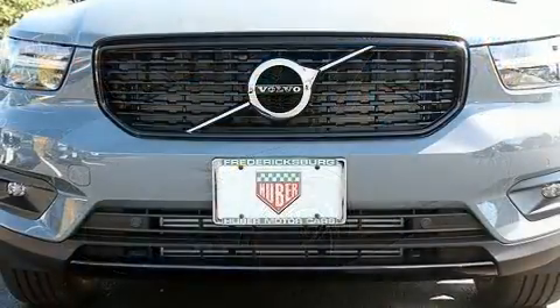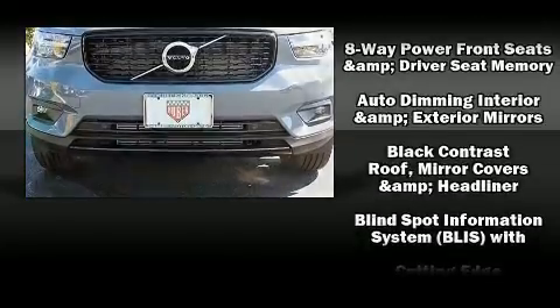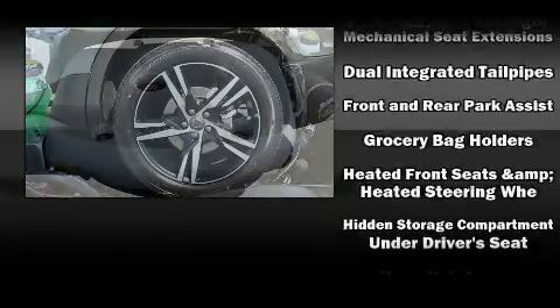Volvo ensures the safety and security of its passengers with equipment such as head curtain airbags, front and side impact airbags, traction control, and brake assist.